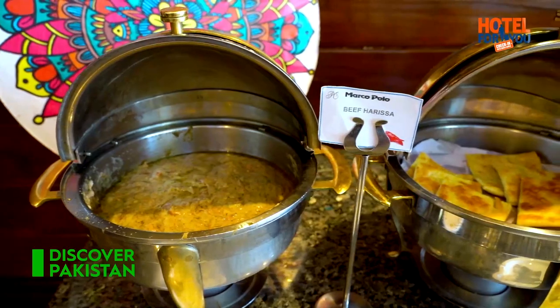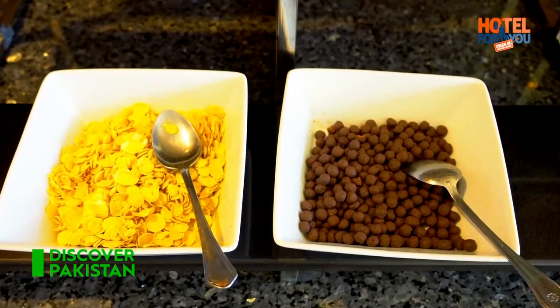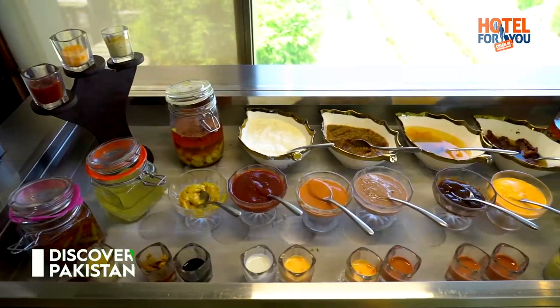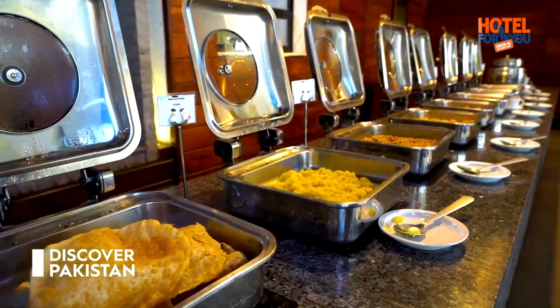The breakfast buffet is served in the Marco Polo restaurant. Everything about the breakfast at this property is amazing — the quality of the food, the ambience, the service. Perfect.